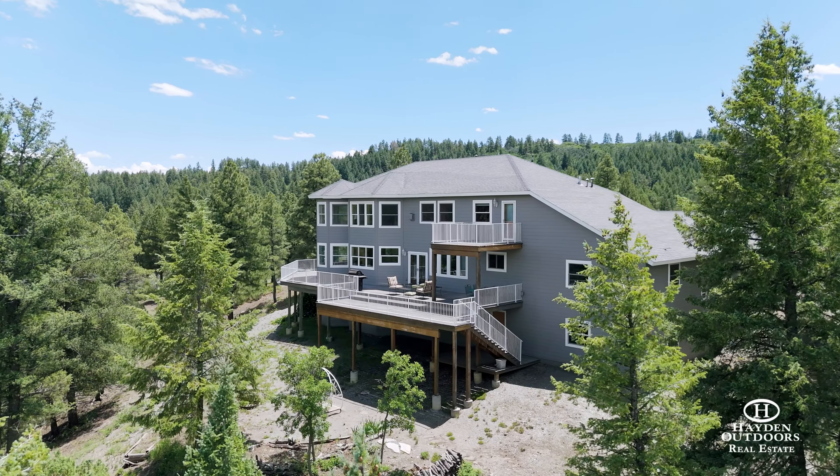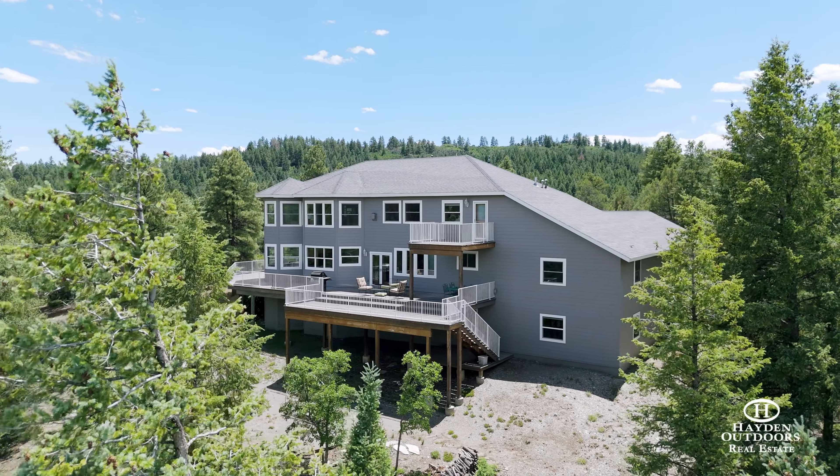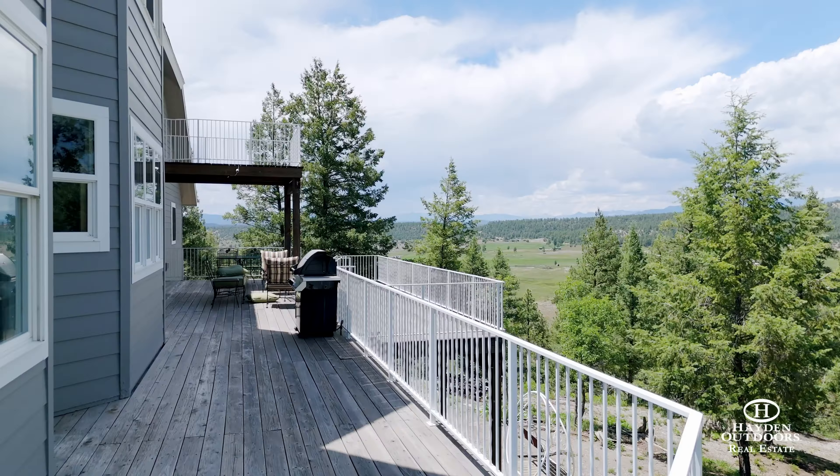Welcome to Five Peaks Ranch, perched atop its own private knoll, backing directly to National Forest, making for a recreational paradise for the outdoor enthusiast.